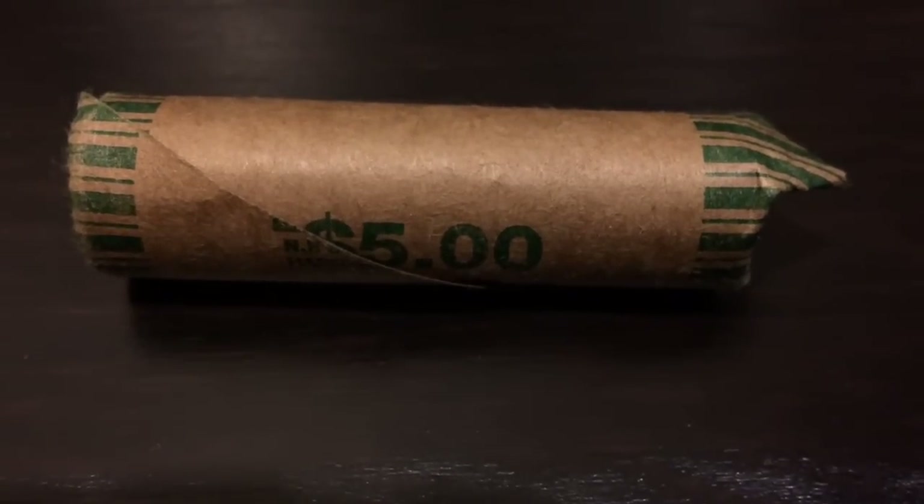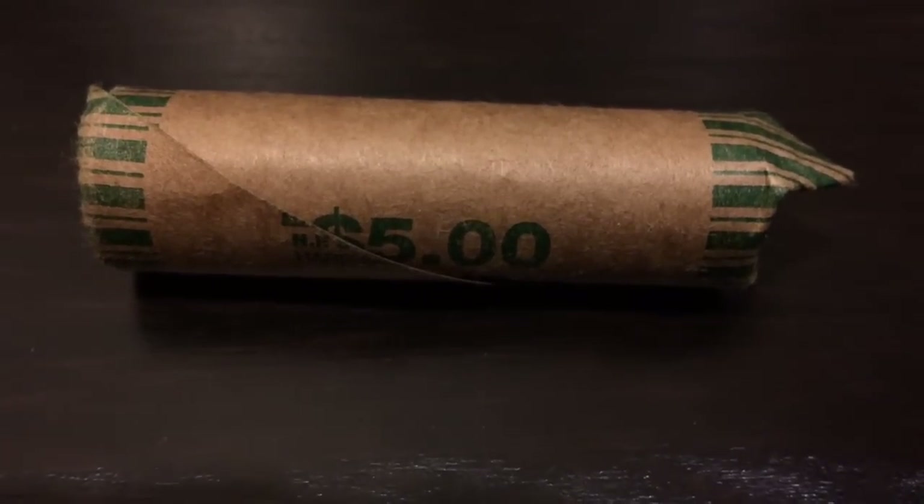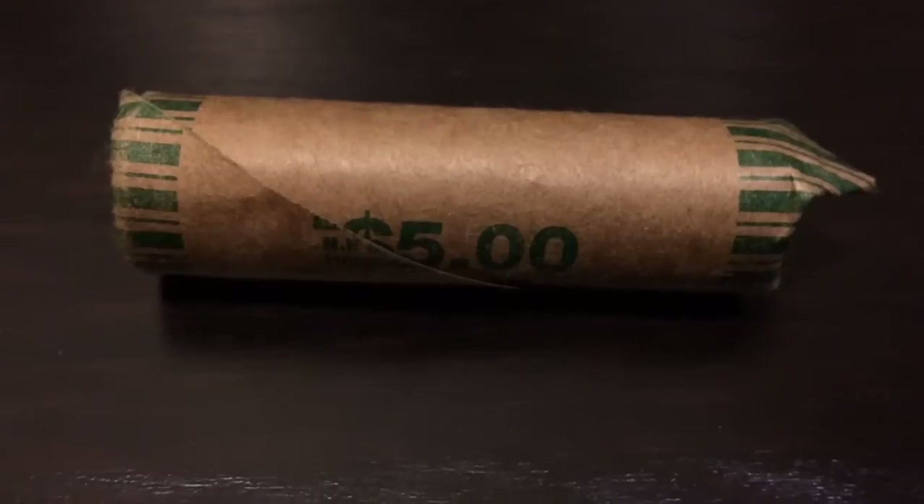Hi YouTube, Coin Picker here. Today I went and picked up another box of dimes — so it'll be my third box this week — and went through them all.